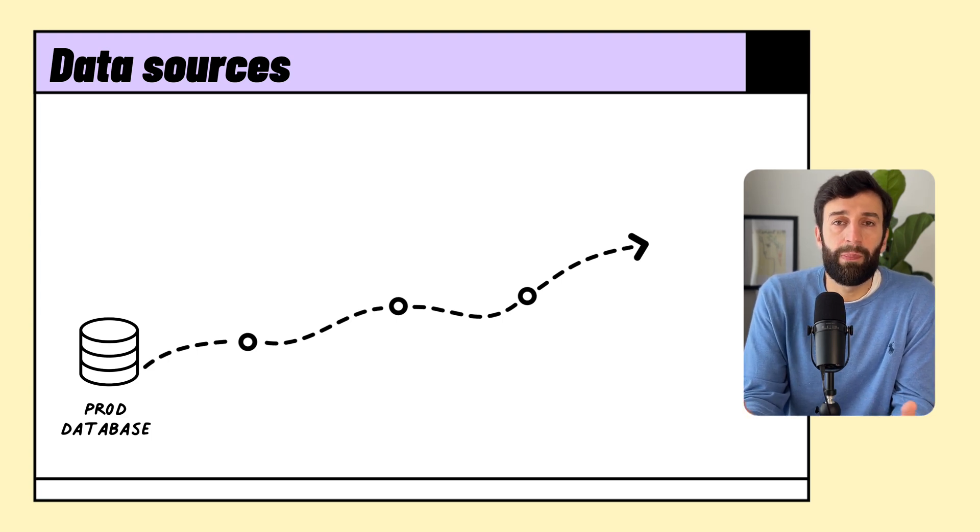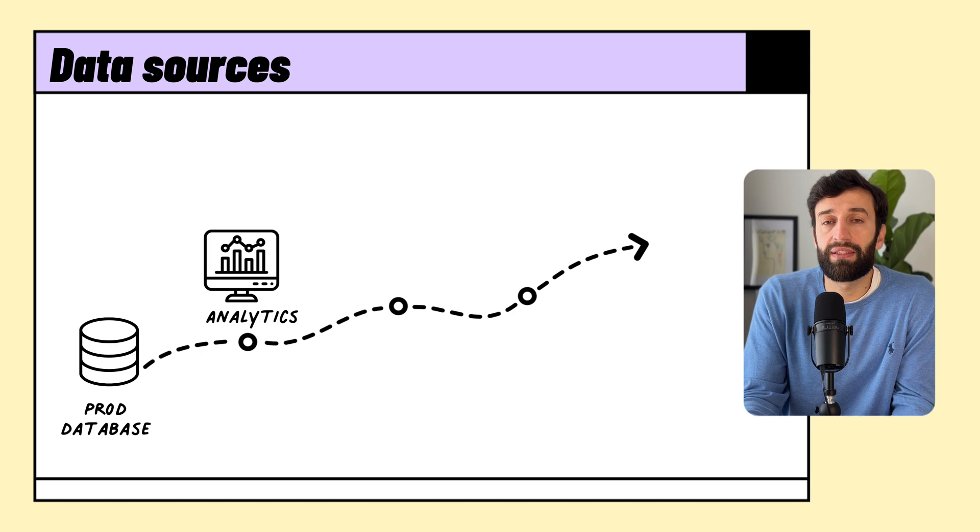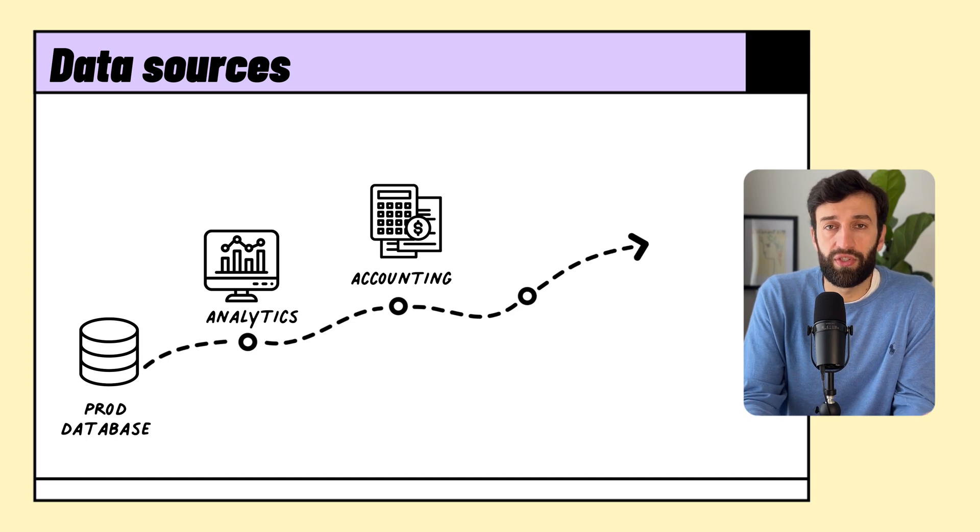And for that, they maybe wanted to implement an analytics tool like Mixpanel or Heap or something. And then when the company actually started to generate some revenue and they needed to start paying employees, they probably kept track of these expenses in an accounting system like QuickBooks or Xero.